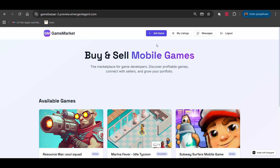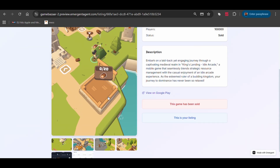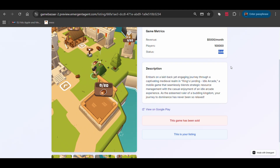The platform shows the game has been purchased. I check my seller account, and yes, on the seller side it shows the game as sold. It works — it actually works. The whole flow: listing, browsing, messaging, payment — everything functions like a real production app.